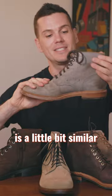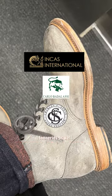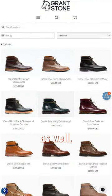After that, Grandstone's Diesel boot is a little bit similar but everything's thicker — thicker midsole, thicker leather — and the leather is from better-known tanneries as well. This is kudu leather here, but they've got a bunch of other colors as well.